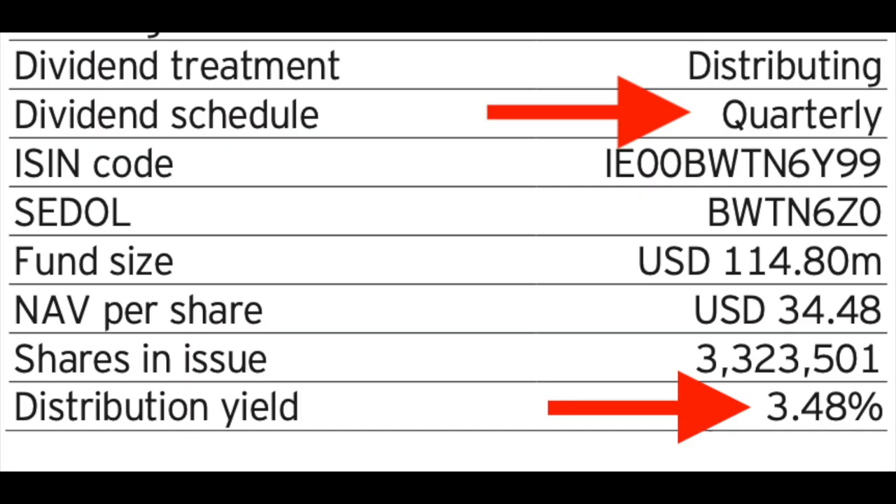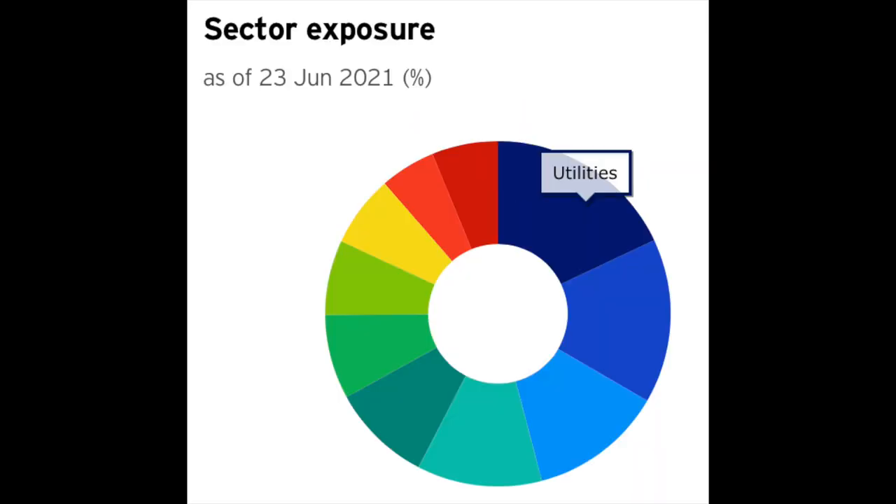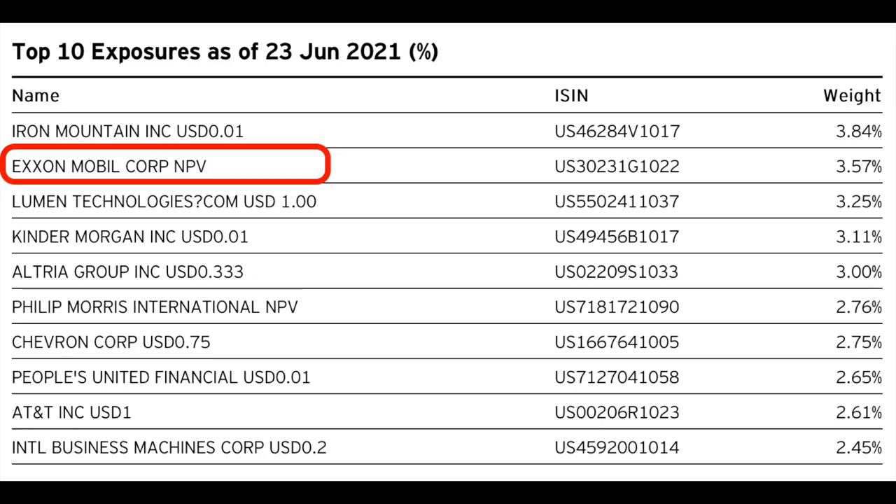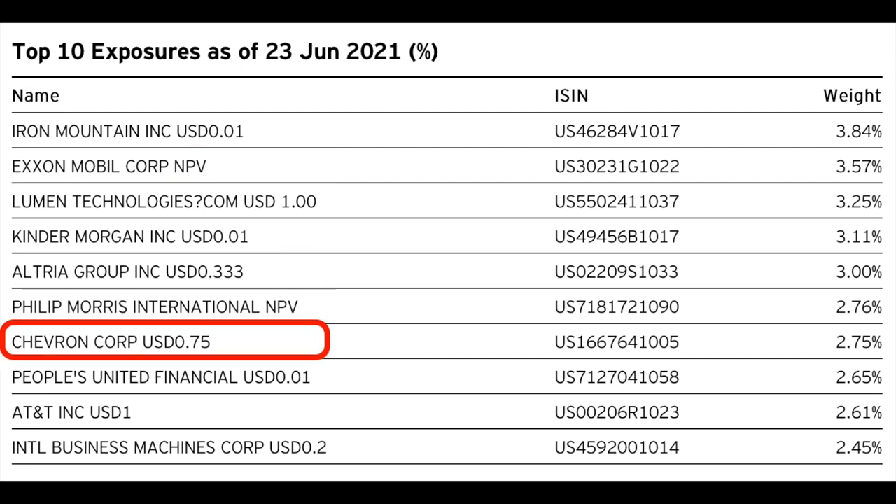Not only will you benefit from capital growth from investing into this fund, but as it's a dividend-yielding ETF, the fund pays out a pretty healthy quarterly dividend of 3.48%. You're also going to get a huge amount of diversification across different sectors, with holdings mainly in utilities, consumer staples, and information technology. The top holdings consist of many household names such as ExxonMobil, Altria Group, Philip Morris, Chevron, and AT&T. So for all you long-term dividend investors out there, this fund could be one for you.